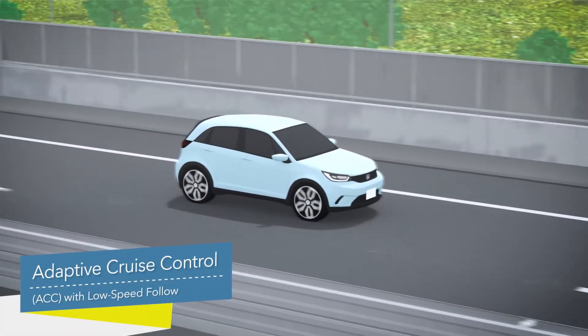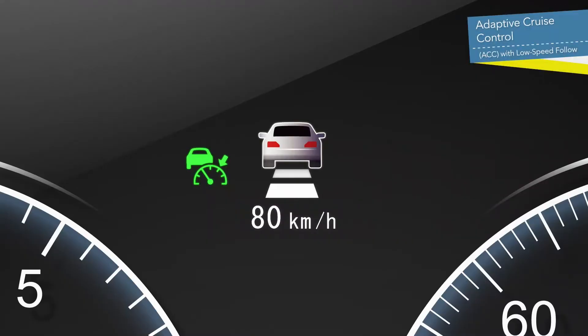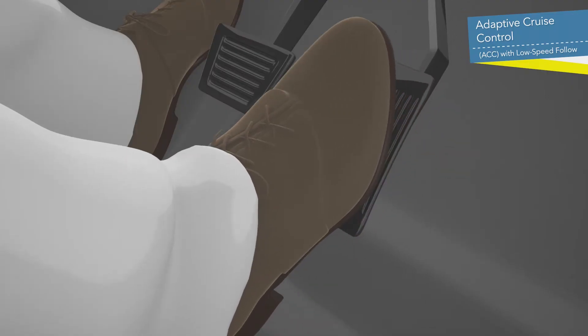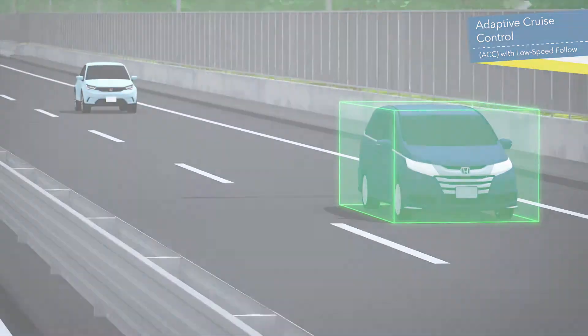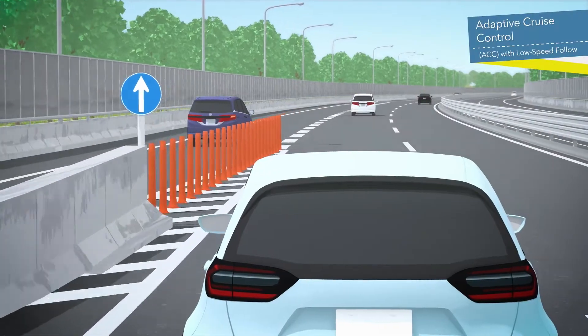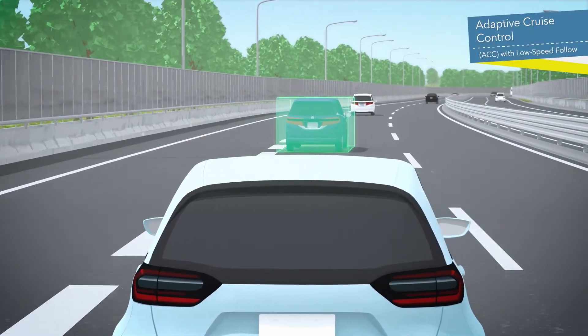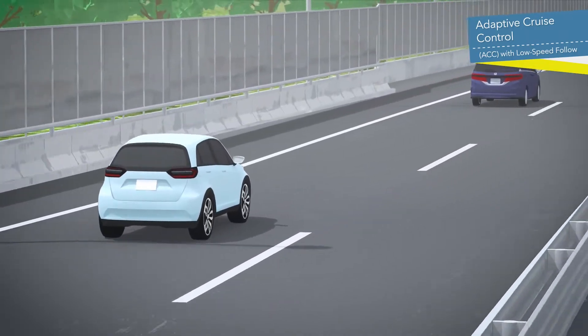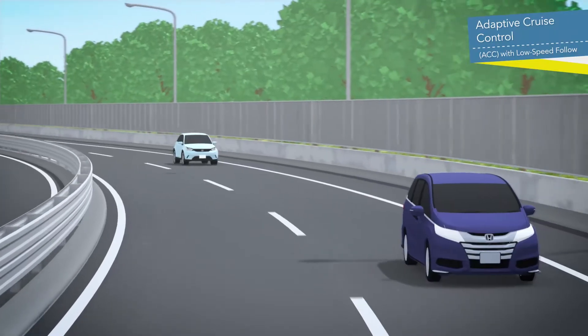Adaptive Cruise Control with Low Speed Follow controls braking and acceleration to maintain the set speed. Even if another vehicle cuts into the lane, it detects the distance from the vehicle and the speed difference between the vehicles and maintains an appropriate distance.